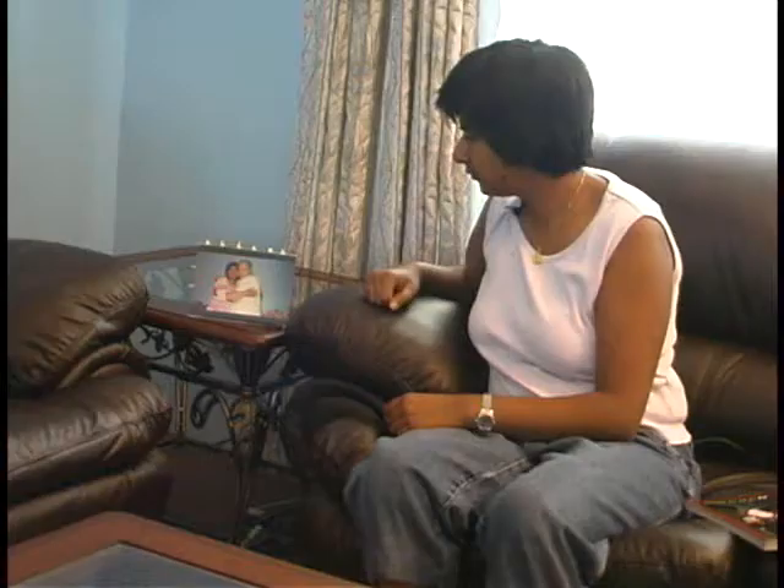In the case that they do miss a dose, alerts can be sent to an ambient display remotely located in the home of a loved one. This picture frame can then be used to send a message back to the pill stand.